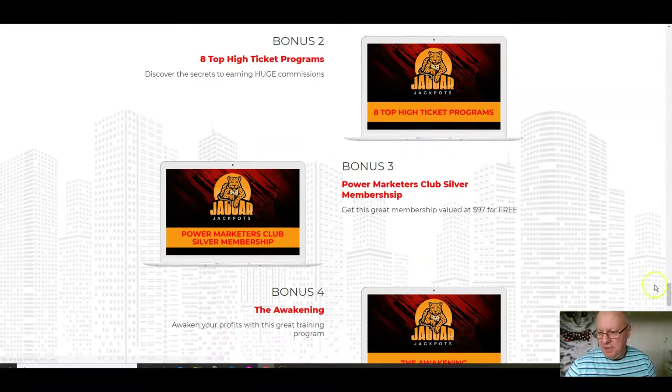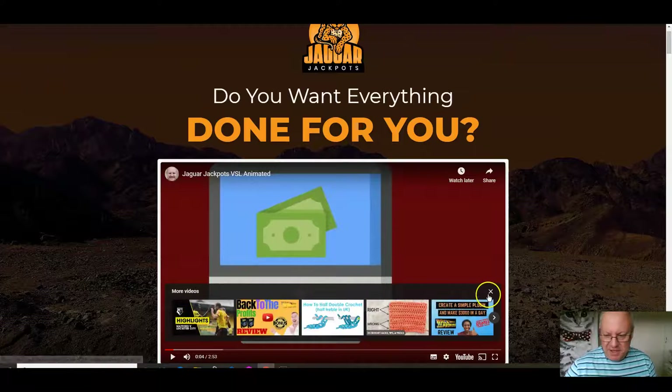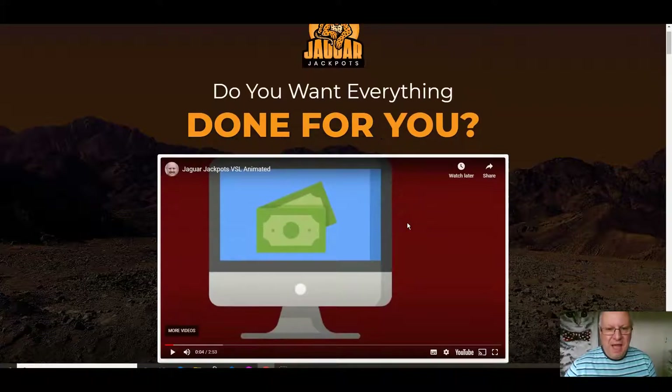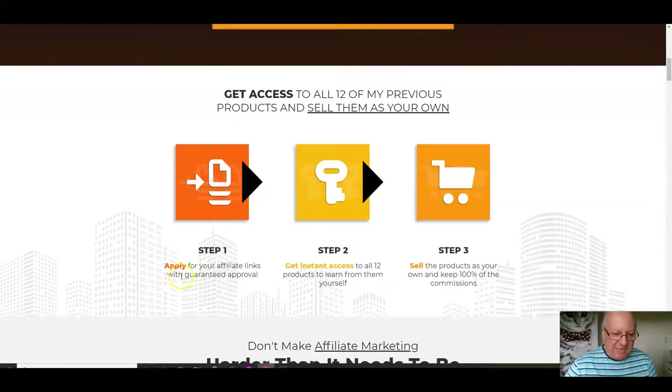I'm going to take you through the sales page. Affiliate marketing would be a great way to make money online. I'm using an animated sales video for the first time this time around. Get access to all 12 of my previous products and sell them as your own. Step one: apply for your affiliate links with guaranteed approval — that's guaranteed approval to promote all 12 products. Step two: get instant access to all 12 products and learn from them yourself. Step three: sell the products as your own and keep 100% of the commissions.